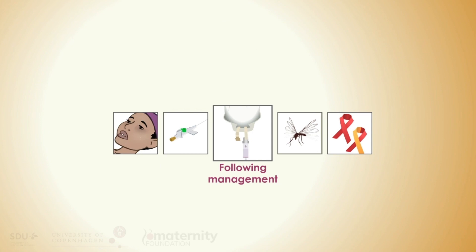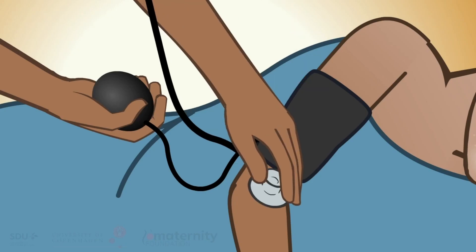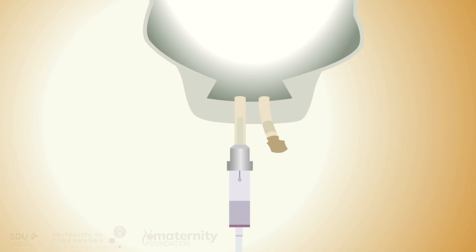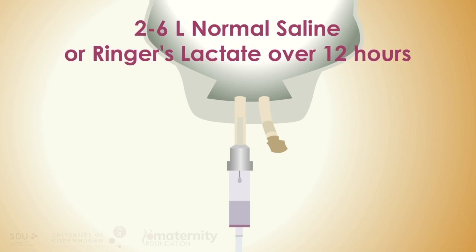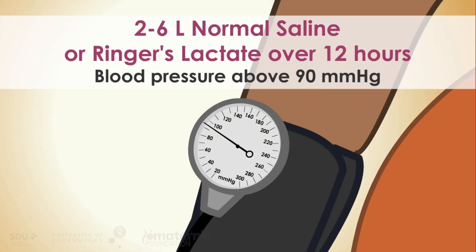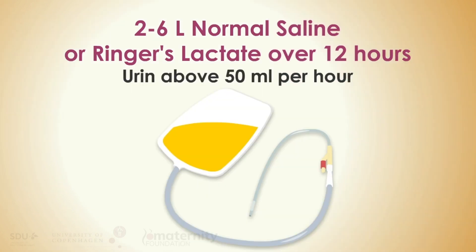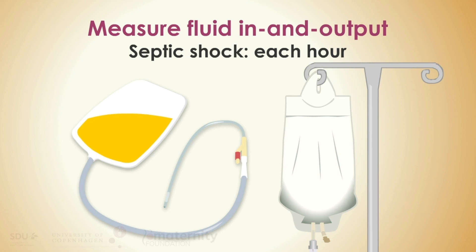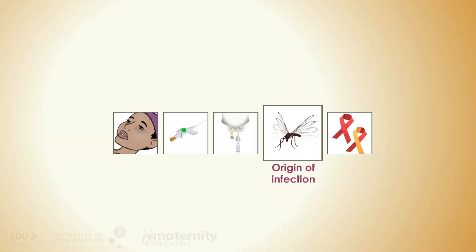Following management: assess vital signs every half hour until stabilized. If in a peripheral facility, refer to a higher level of care when stable. Two to six liters of normal saline or Ringer's lactate may be necessary over the next 12 hours to maintain a blood pressure of at least 90 mmHg systolic and urine production on average above 50 milliliters per hour. Fluid in and output should be measured — in sepsis every 8 hours, in septic shock each hour. The origin of the infection should be identified for further planning of treatment.